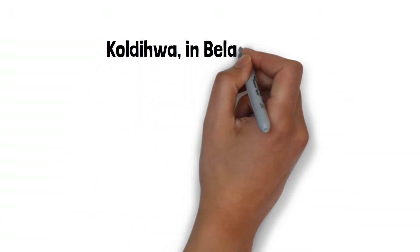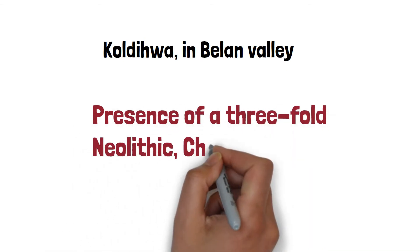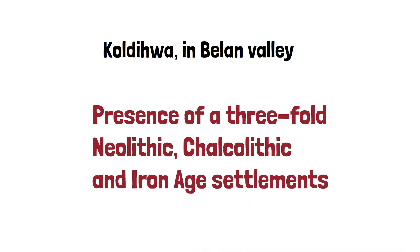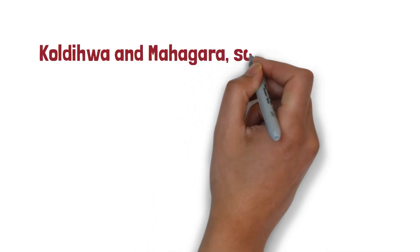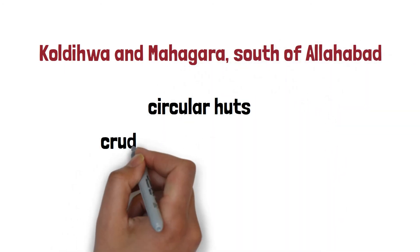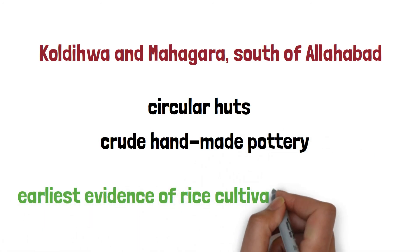Koldihwa in the Belan Valley was unique in terms of the presence of a three-fold Neolithic, Chalcolithic, and Iron Age settlement. Koldihwa and Mahagara, south of Allahabad, had many strata of circular huts along with crude handmade pottery and the earliest evidence of rice cultivation in the world.